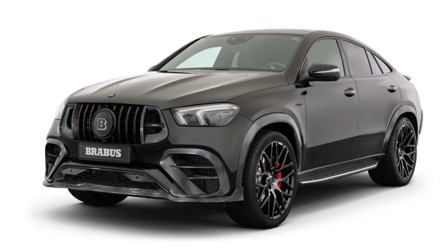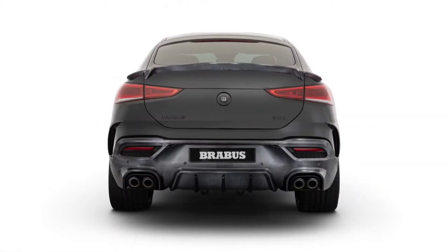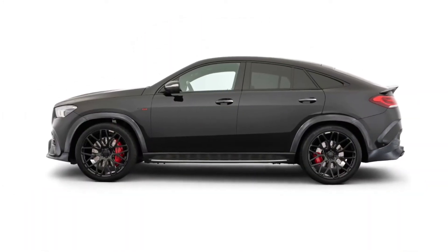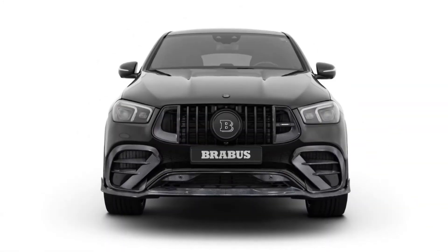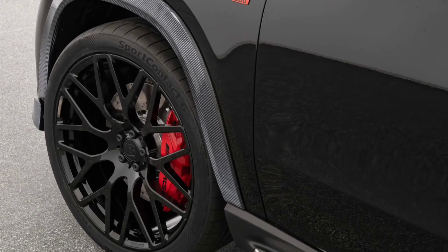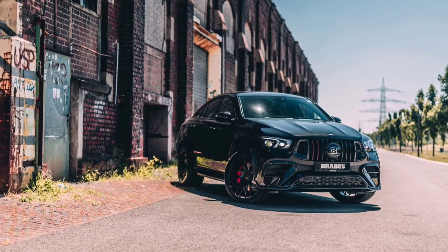Brabus has fitted numerous aero-enhancing carbon fiber components, including a new front spoiler that improves stability, larger air intakes on the front bumper, an aggressive rear diffuser, and a three-piece rear spoiler. The custom GLE Coupe rides on alloys available in sizes ranging from 22 to 24 inches. The SUV shown in photos features monoblock Y black platinum high-tech forged wheels measuring 10Jx23 at the front and 12Jx23 on the rear axle, wrapped in 295/35 R23 and 335/30 R23 high-performance tires.